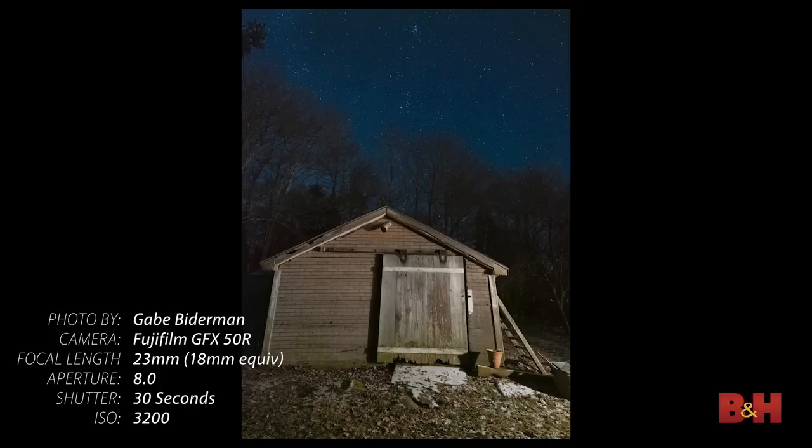Really excellent image quality at up to ISO 3200, and I would dabble into ISO 6400 but wouldn't go farther beyond that. So keep that in mind — you won't get incredibly high ISOs, but you'll still get dynamic range for days with the GFX 50R.